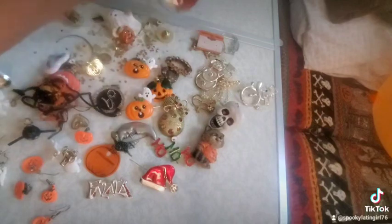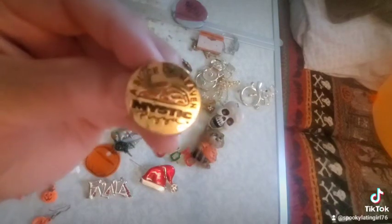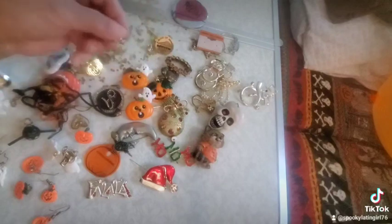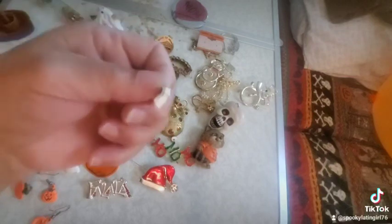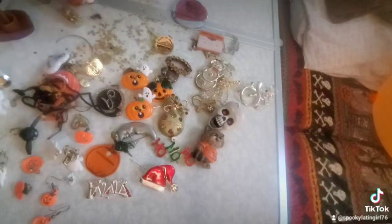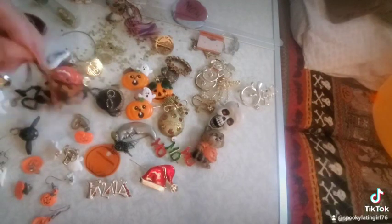Look at this spooky display! All the vampire blood — this packaging is so beautiful. I love this. Look at this spider guy! I don't know if you can hear the spooky music playing. This is so beautiful, I'm going to have to get this. How do we feel about this packaging?